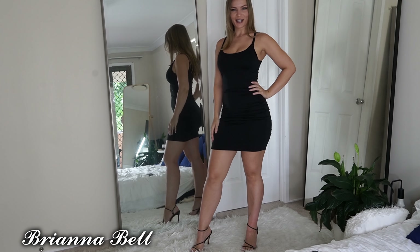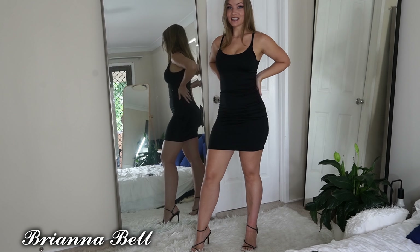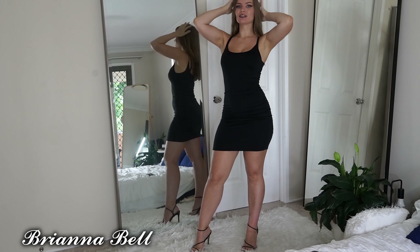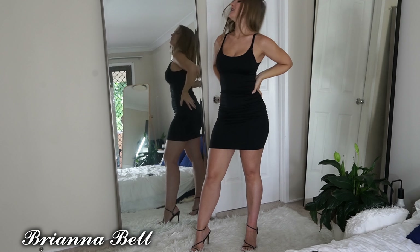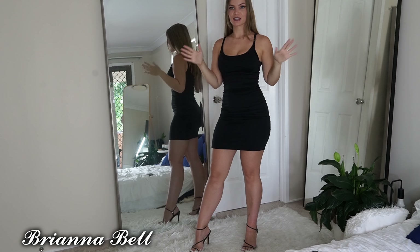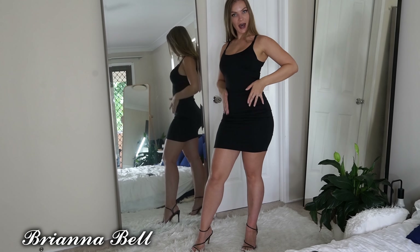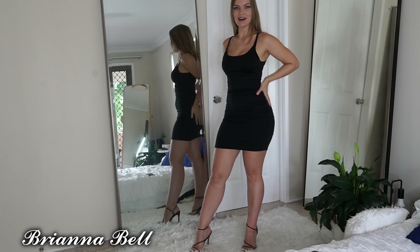Hey guys, today we're going to be doing a dress try-on. We haven't done one of these in a while so let's just get straight into it. I got all of these dresses from Fashion Nova. I bought a whole bunch of them so there's gonna be a couple of different videos. This one is more of a casual dress but still tight-fitting — I love my tight-fitting dresses, you guys should all know that by now.